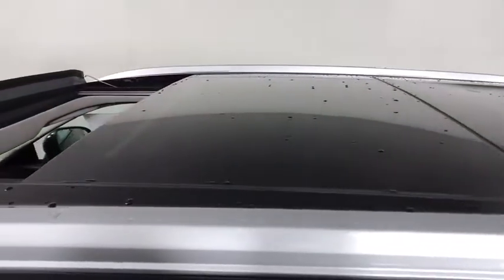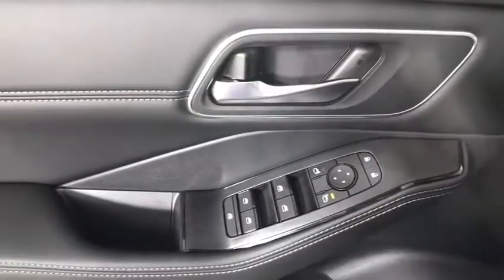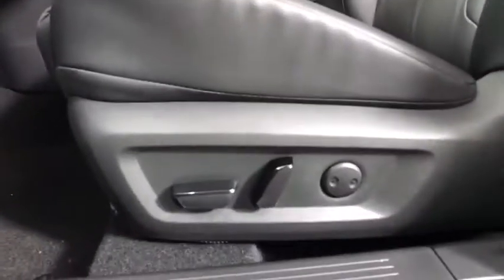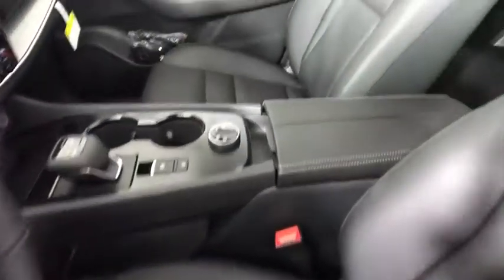Here are some of this vehicle's great options: backup camera, remote engine start, steering wheel audio control, keyless entry, traction control, stability control, lane departure warning, anti-lock braking system, and all-wheel drive.